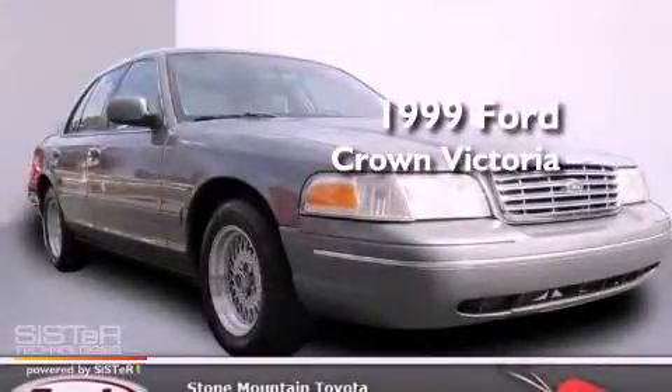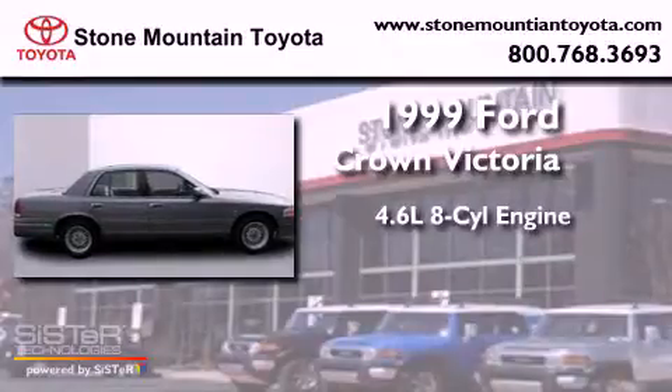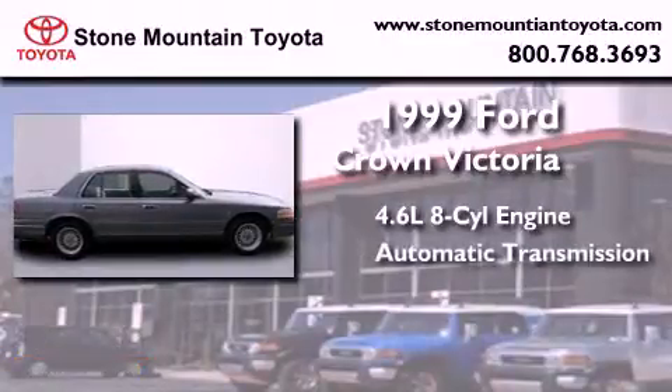This is a 1999 Ford Crown Victoria. It features a 4.6-liter eight-cylinder engine and an automatic transmission.